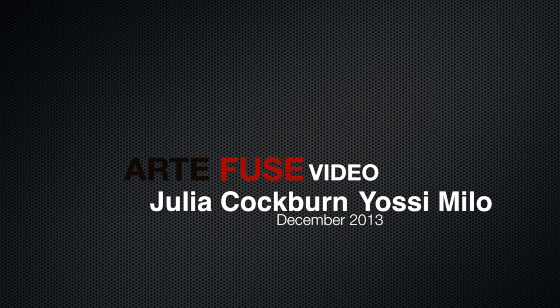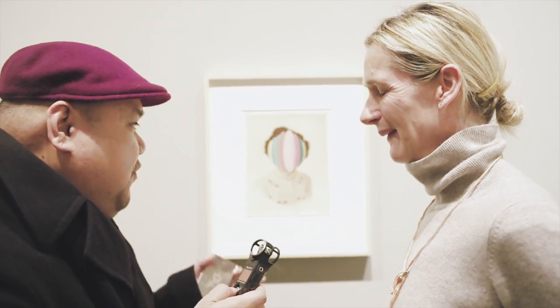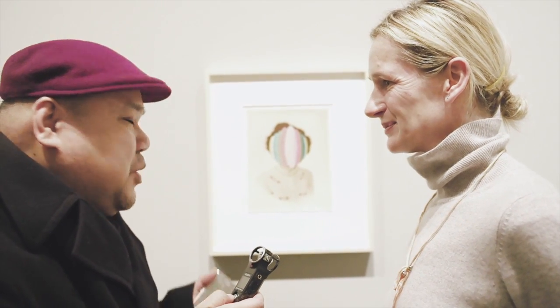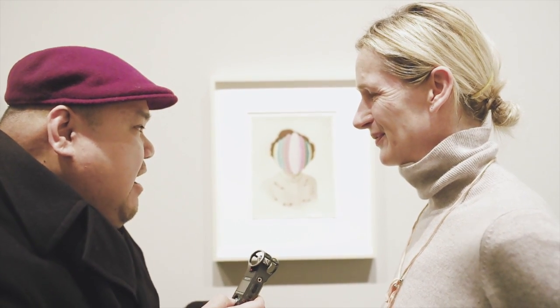Here at the OC Melo Gallery with artist Julie Cockburn and this is her opening reception for her latest show. We're going to discuss a little bit about her unique found photographs that she puts her special touches in. So Julie, what compelled you to start doing this kind of art process where you do found photographs and put your embroidery and other details in it?